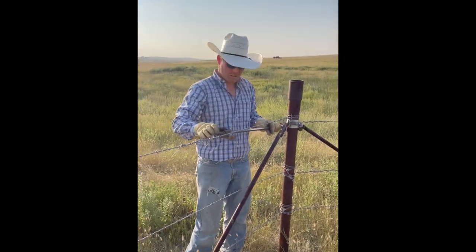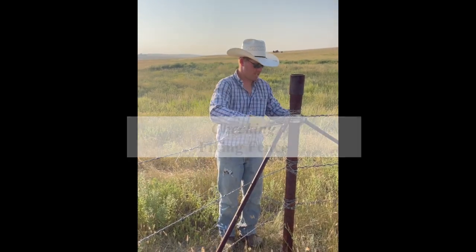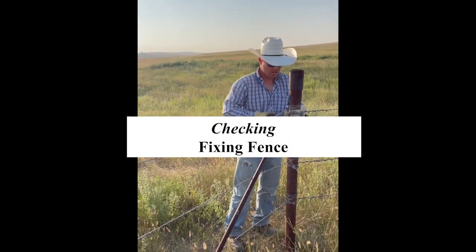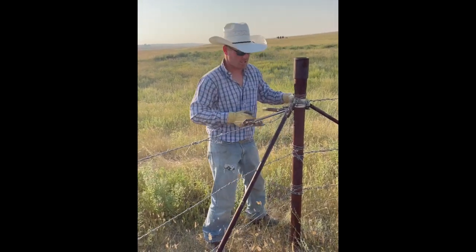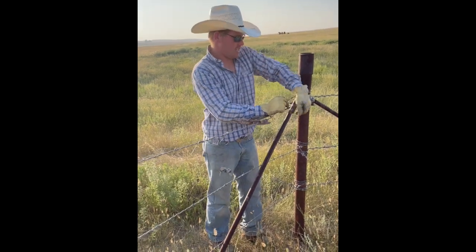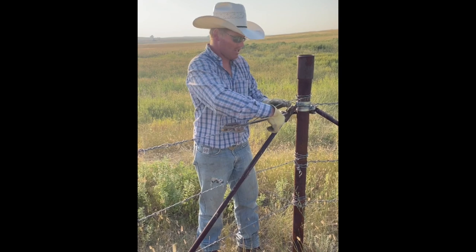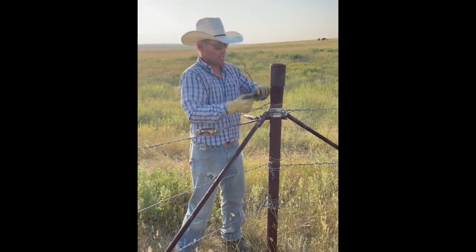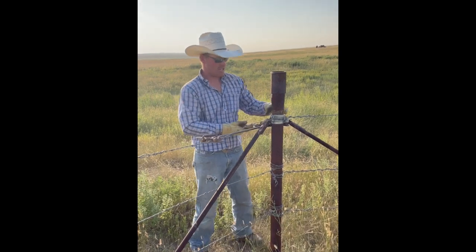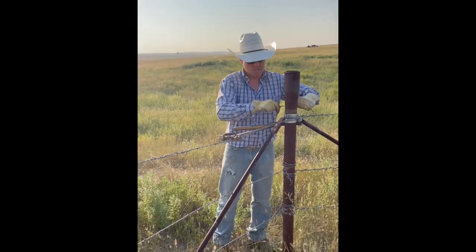A major part of ranching is fencing. Wild animals like deer and antelope, and mainly the snow, are extremely hard on fences. So every spring, you've got to go around all the fence and make sure everything's tight, because you don't want to have your cows getting out.